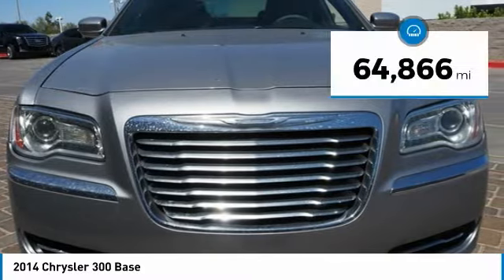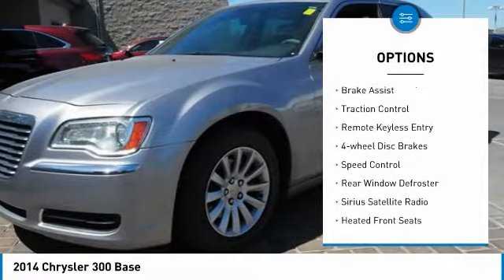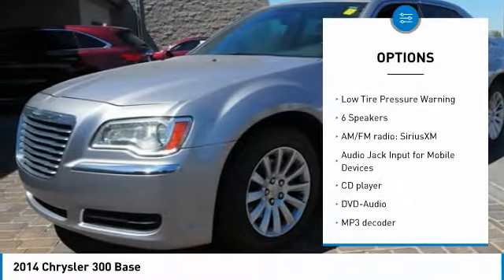This vehicle has less than 65,000 miles. Here are some of this vehicle's great options: electronic stability control, brake assist, traction control, remote keyless entry, four-wheel disc brakes, speed control.